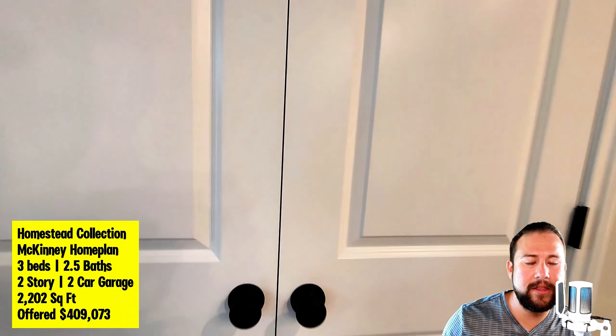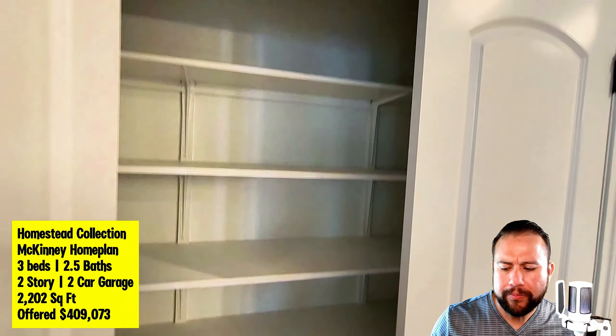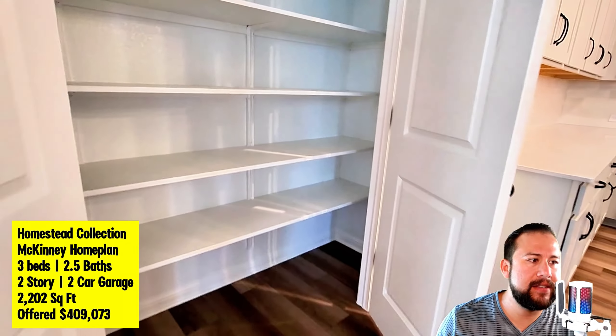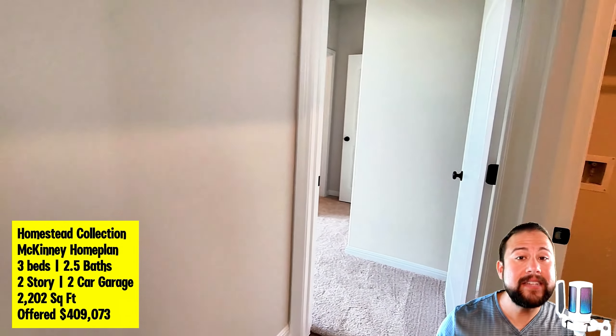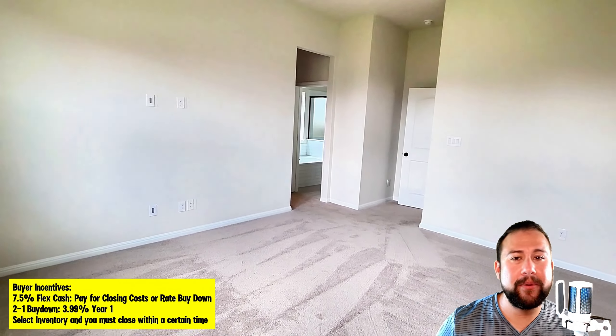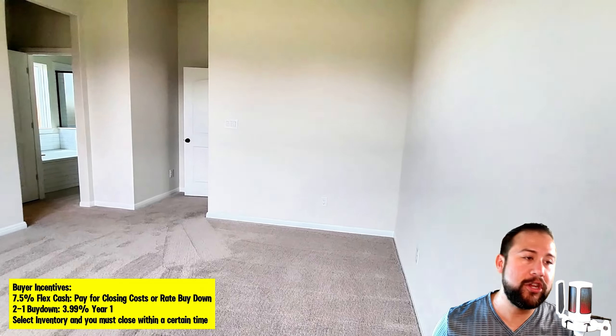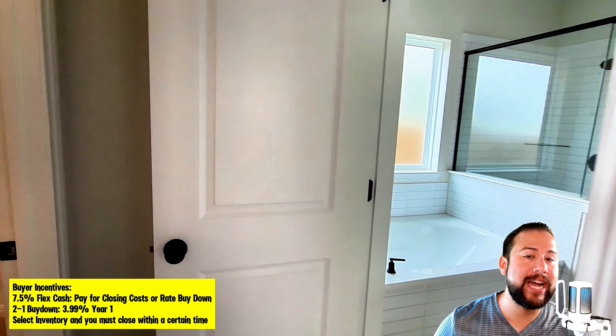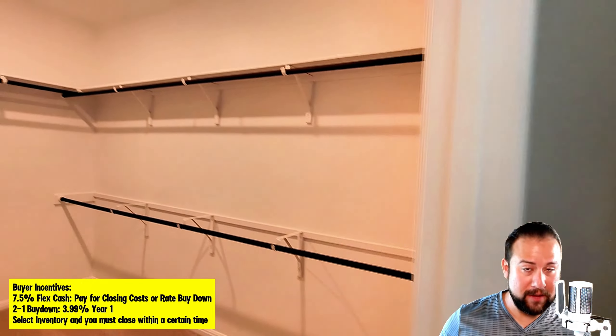Ashton Woods is currently offering some pretty amazing incentives that are tied directly to getting pre-approved with their lender. A lot of times these incentives are tied to select inventory homes — usually move-ready homes where you need to be able to close within the next 30 to 60 days. So the incentives are not for the whole community but are tied to select inventory, and you have to get pre-approved with their lender.